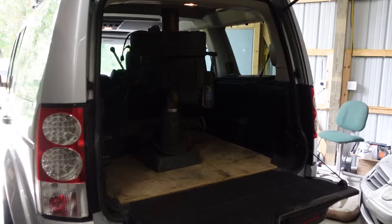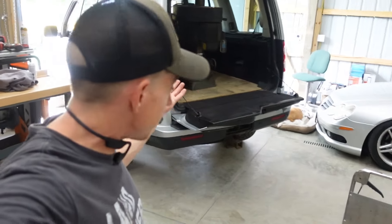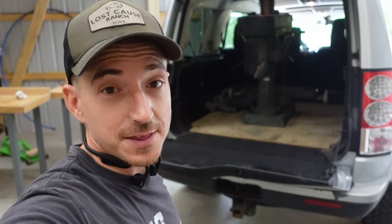You can haul anything in a Land Rover. Plenty of clearance to get the little mill in there. Now we just need to figure out how to get it out of there. Got the little lift table here — we could snag it with the skid steer, but we're gonna try the muscle way first. See if I can hurt myself.